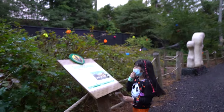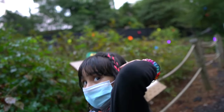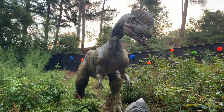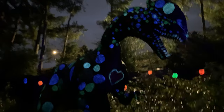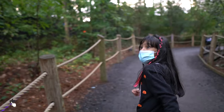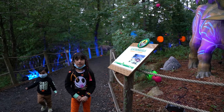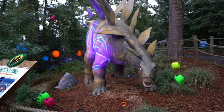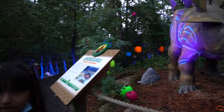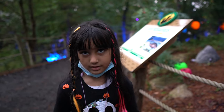It's a Diplodocus! Discovered in North America — some have hands like this and some like this. Stegosaurus — it's discovered in Africa, and it has a small brain. Like a Brachiosaurus. Brachiosaurus also has a small brain.